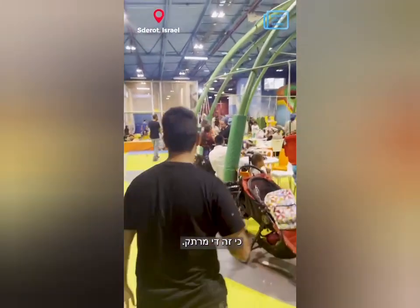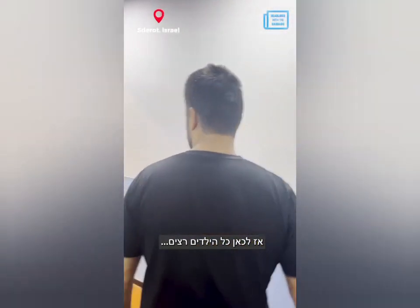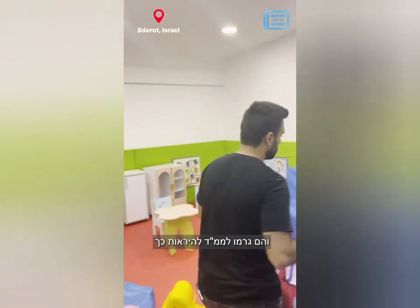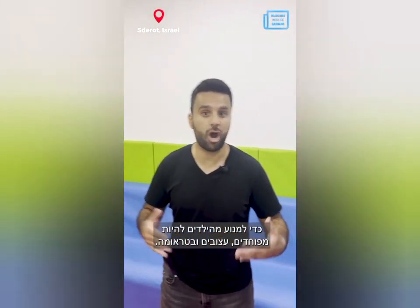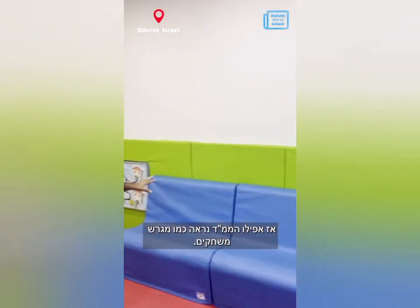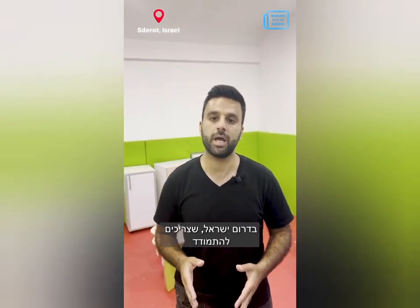You can hear all the kids run. They made the bomb shelter look like this in order to prevent kids from being scared, sad, or traumatized. So even the bomb shelter itself they made look like a playground as well. But this is the sad reality of the kids in the south of Israel.